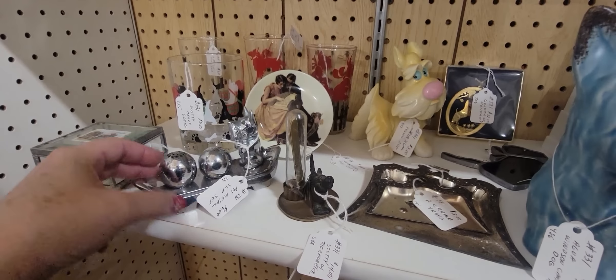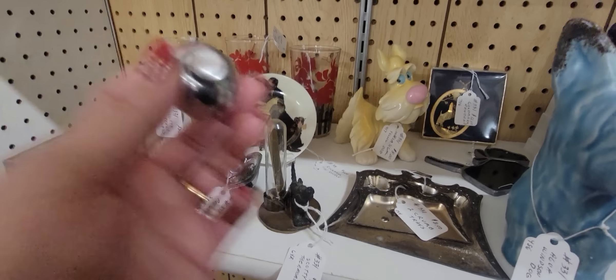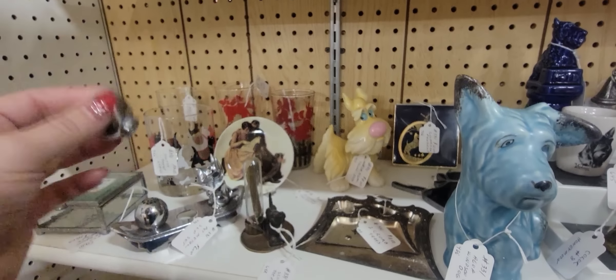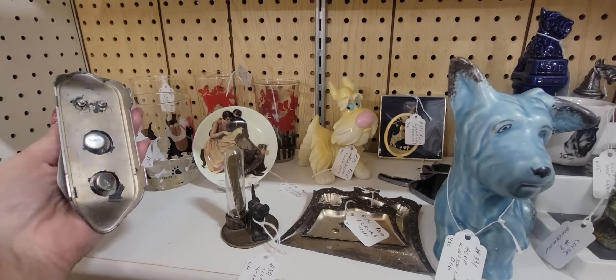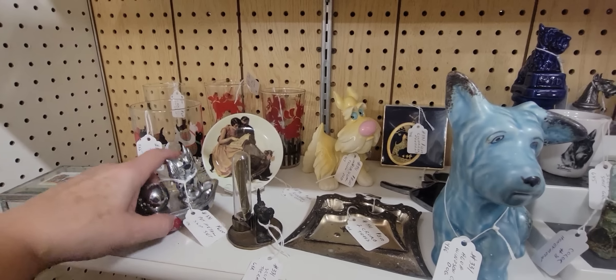And then this is cute too — it's $6. They are marked Japan. They're very mid-century modern. So I think I'm going to get those.